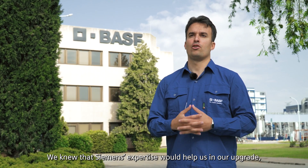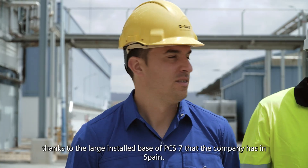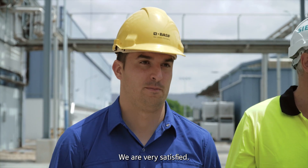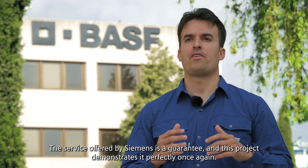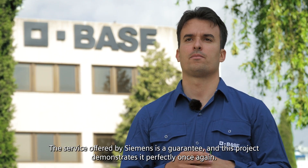We knew that C-Mens expertise would help us in our upgrade, thanks to the large installed base of PCS7 that the company has in Spain. We are very satisfied. The service offered by C-Mens is a guarantee and this project demonstrates it perfectly once again.